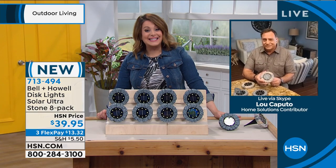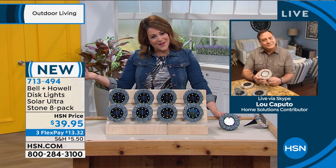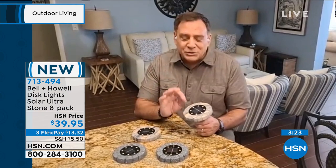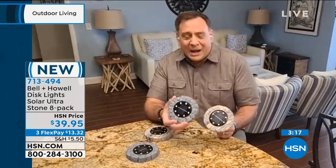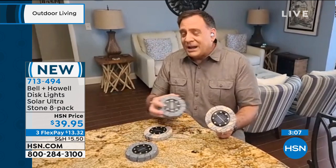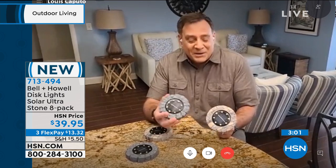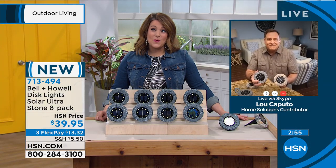Less than five dollars a light is a great deal, especially from a name brand. You'll find cheaper no-name brands, but you don't want to take that chance — they will most certainly let you down. Bell and Howell has done something really unique with the stone finishes — the slate and the stone. I love the stainless steel ones we sell all the time, but these are just something different. They look amazing around a pool deck, phenomenal around a fire pit, and great with any rock outside your house.